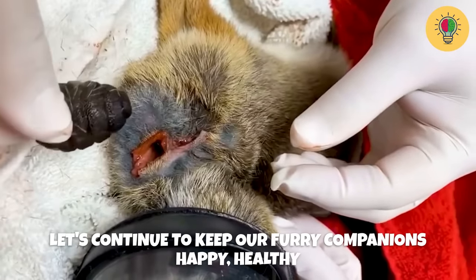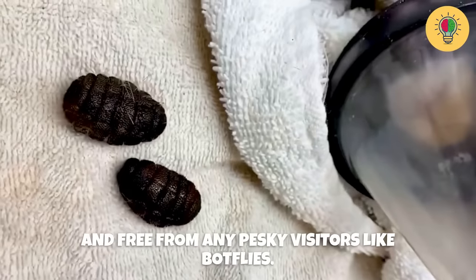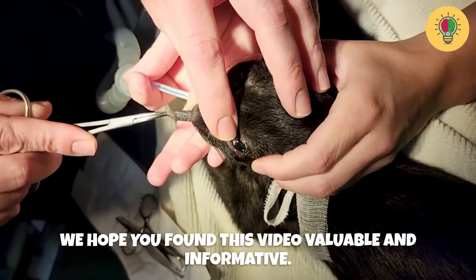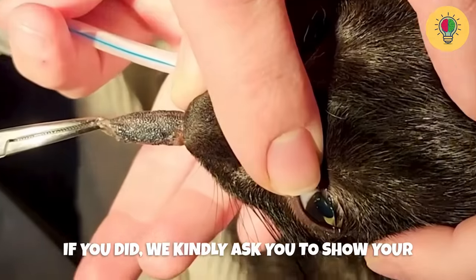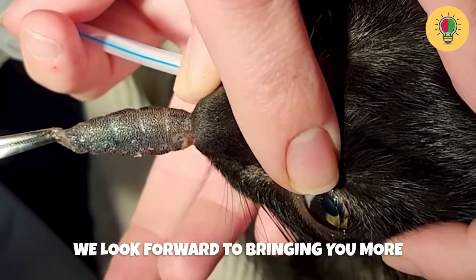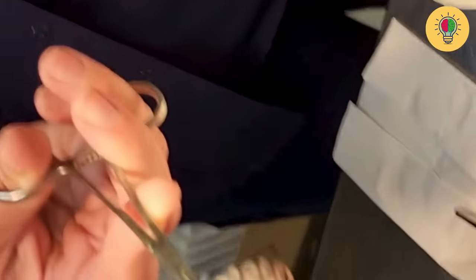Let's continue to keep our furry companions happy, healthy, and free from any pesky visitors like botflies. Thank you so much for joining us today. We hope you found this video valuable and informative. If you did, we kindly ask you to show your support by subscribing to our channel and liking the video. We look forward to bringing you more exciting and insightful videos in the future. Goodbye!